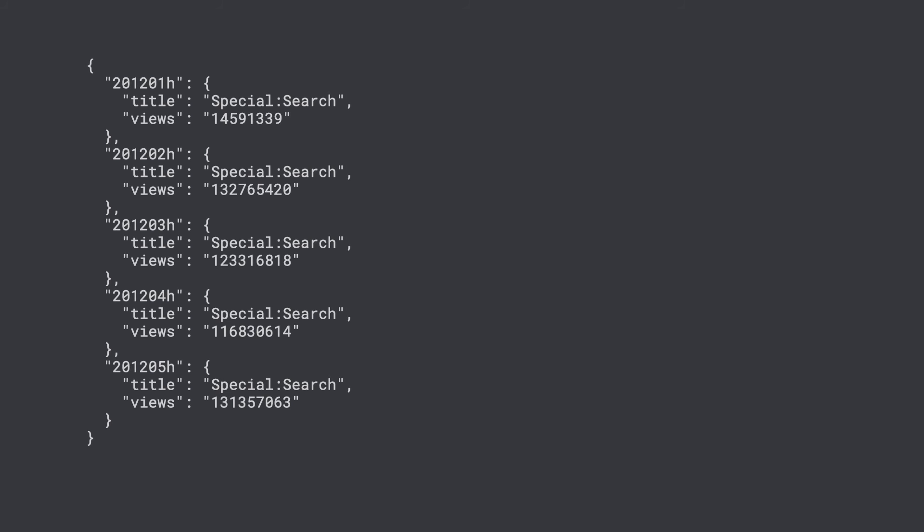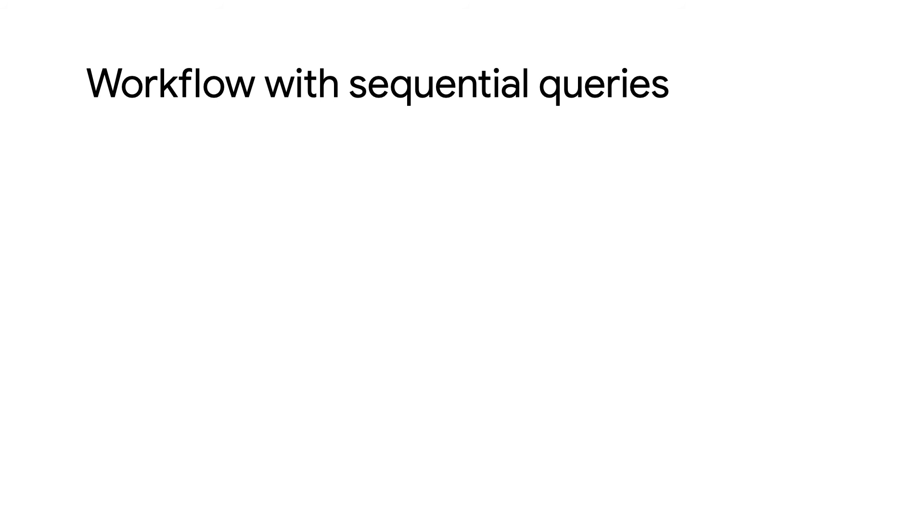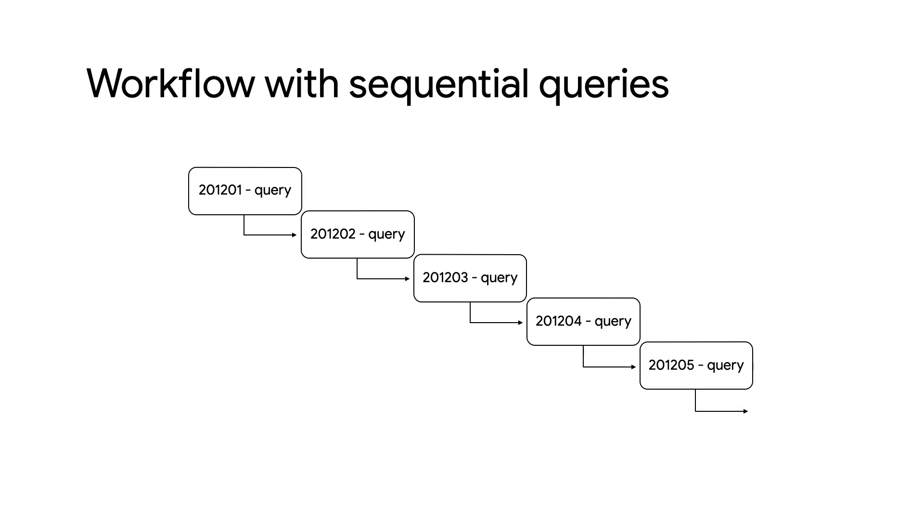Running this workflow gives us the data we were looking for. Looks like each month had the same top page, with page views in the millions. But because each query was run sequentially, it took around 100 seconds, since each query had to wait for the previous query to complete before starting. The whole workflow takes as long to run as each query combined.